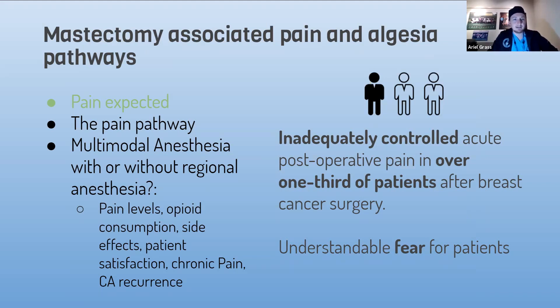We're going to talk about pain expected, pain pathway of mastectomy, and multimodal analgesia with or without regional anesthesia. We know that one factor was that the pain is minimal, but we know from studies that it's inadequate in over one-third of patients in the first ten postoperative days of their breast surgery. So it's not quite true that it's minimal.